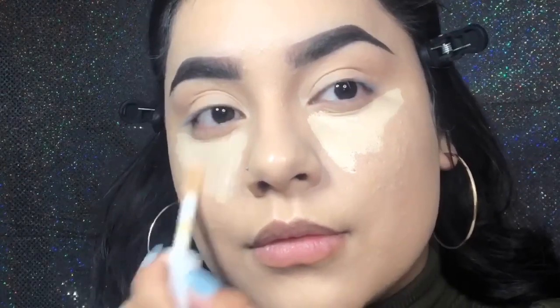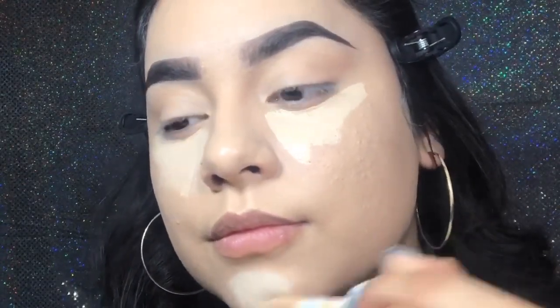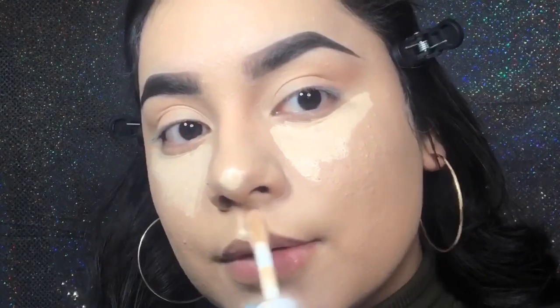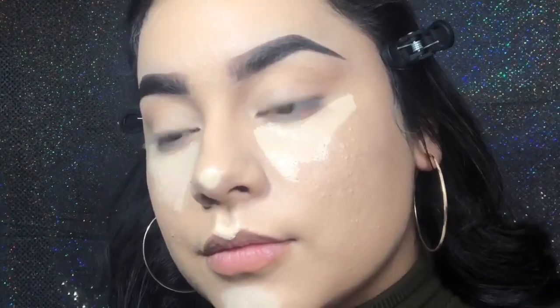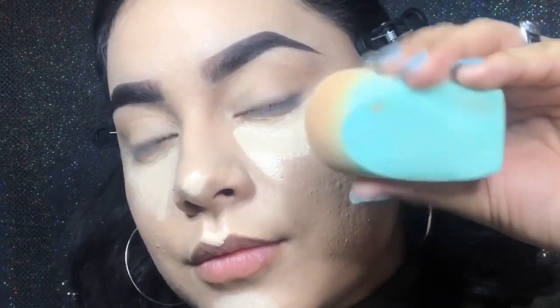The areas that I like to put my concealer are under my eyes, on my chin, on my cupid's bow, and on my nose. Then with the same wet beauty blender that we used in the beginning, I'm just going to blend out the concealer, starting under the eyes and on the chin.